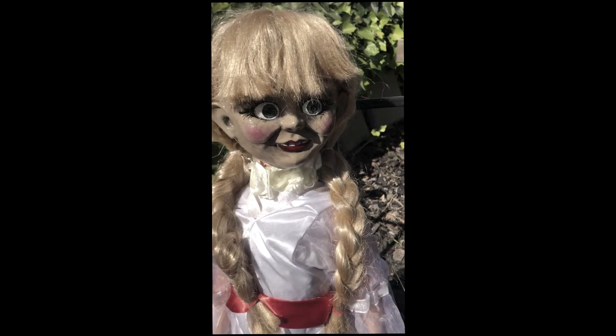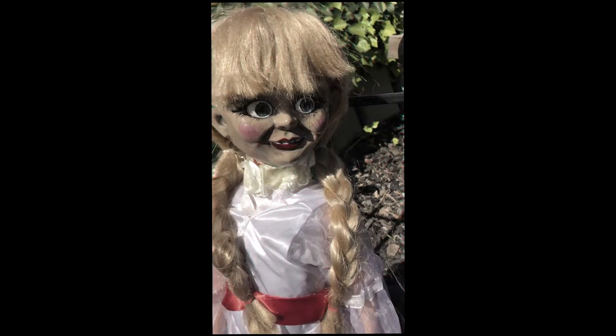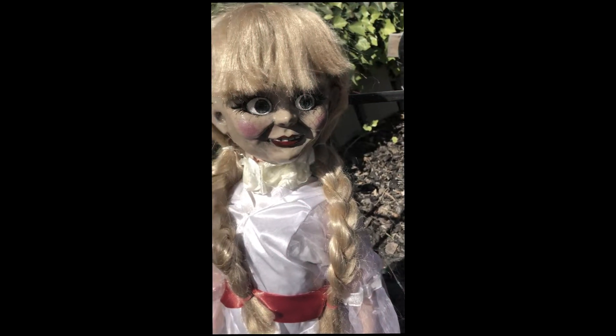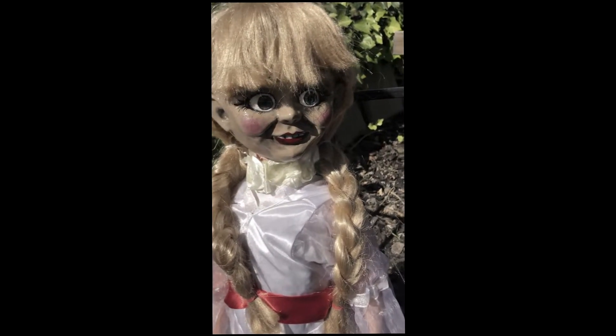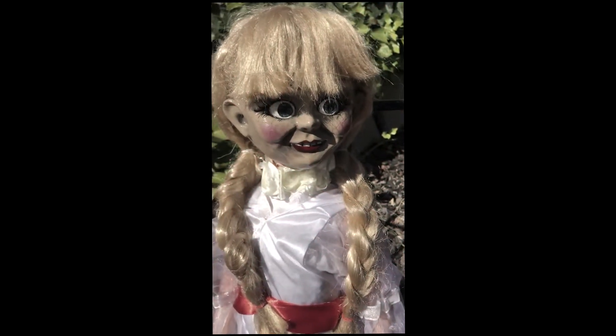Hey guys, Annabelle here. We're just going to give you a tour of our haunt before we tear it down. Right now we're going to do a daytime walk-through and show you guys what we've had going on.